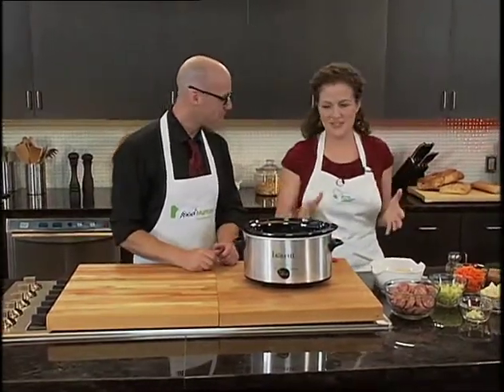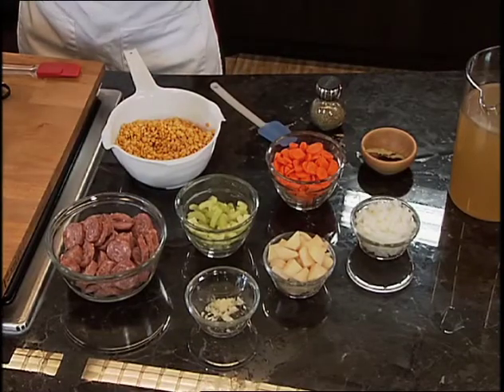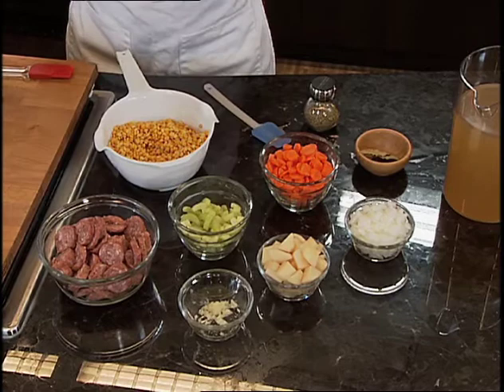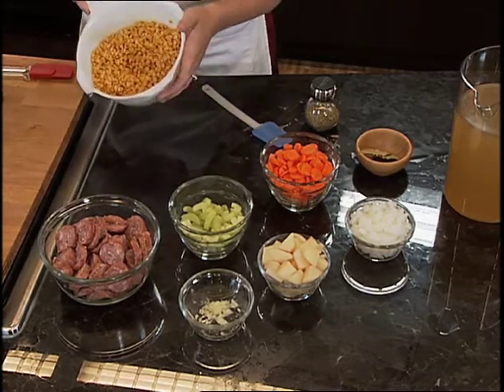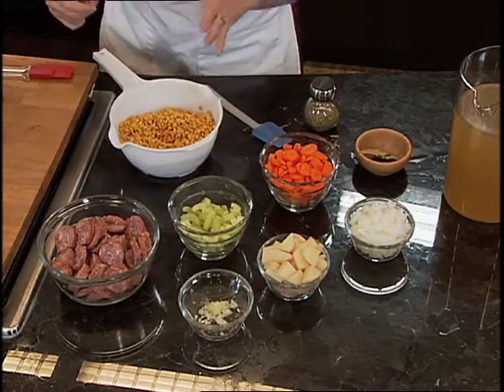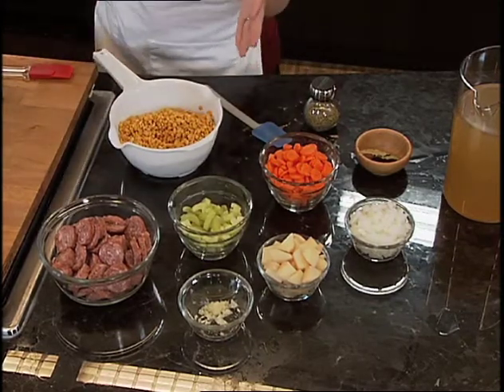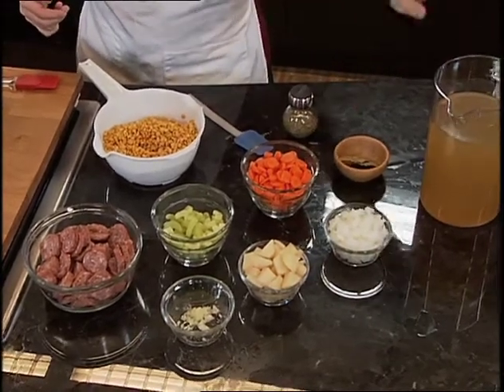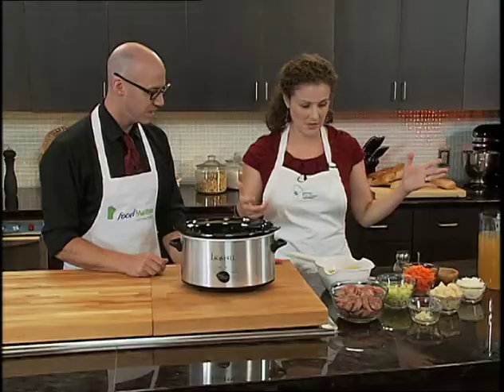This recipe is so easy. Who doesn't like a meal you can put in a crock pot before you leave for work, come home, and it's ready to eat? Yellow split peas, rinsed and drained. Farmer sausage. Celery, carrots, onions, and potatoes for veggies. A little bit of garlic for flavor. Some oregano, bay leaves, and chicken broth. Pretty simple — basically we're just going to throw everything in the pot.